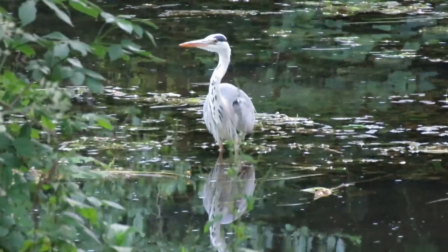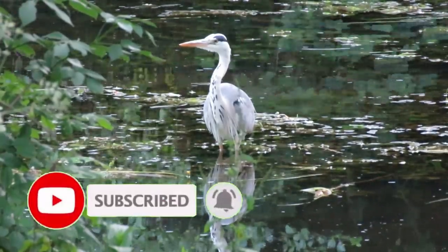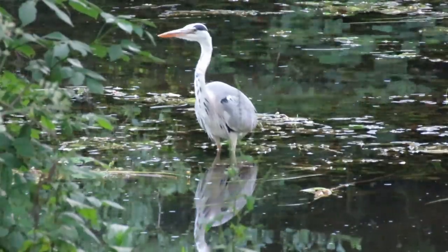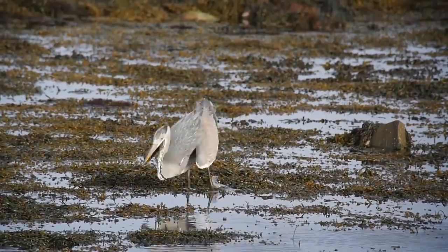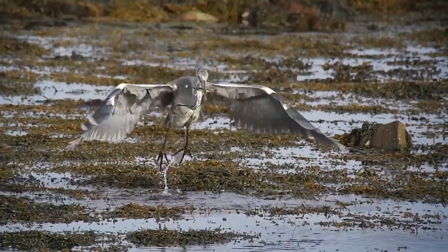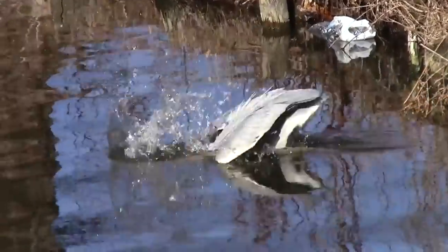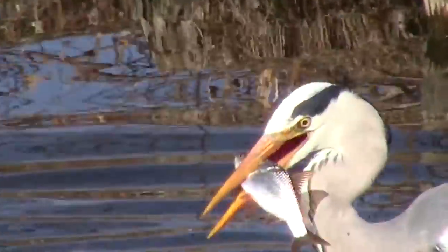Grey herons are mostly a waterside bird, found at almost all inland waterways, along the coast and, much to the annoyance of koi and goldfish keepers, they'll frequently attempt to visit garden ponds. With this wetland preference, a lot of their diet is made up of fish and amphibians, but they'll also hunt away from the water and take small mammals, birds and insects. They catch their larger prey by surprise, stalking it, impaling it and then swallowing it whole.